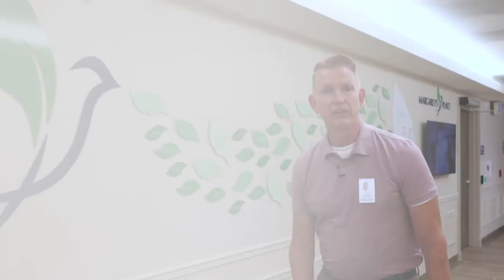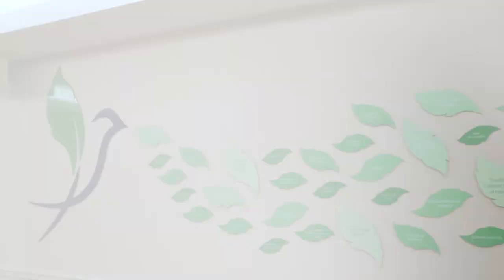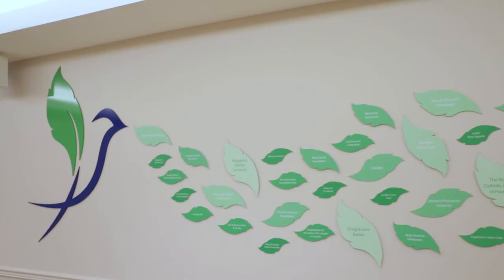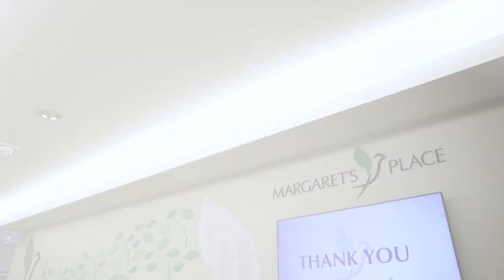One of the most important walls in all of this building is the Margaret's Place Donor Wall. All of these leaves cascading down the wall represent a donor, an organization — so generous, so compassionate. Without their support, Margaret's Place would not stand here today. We thank each and every one of them for what they've done and will continue to do as we look to support ongoing programs and services here at Margaret's Place.